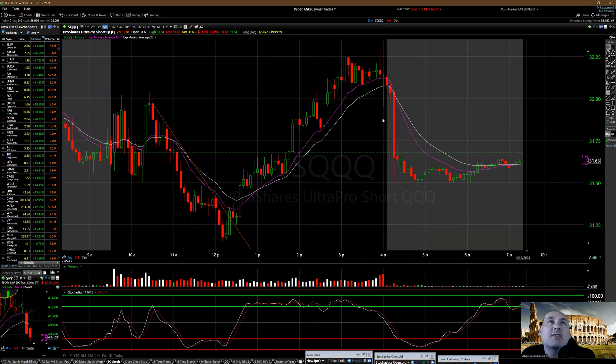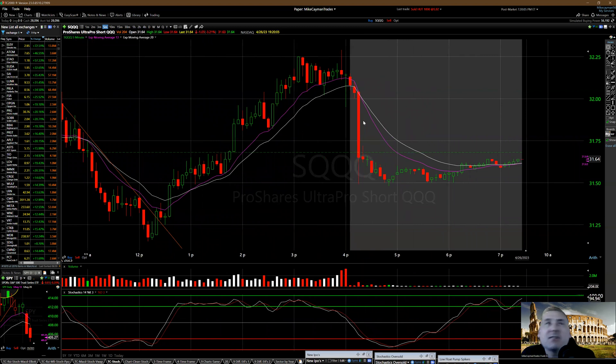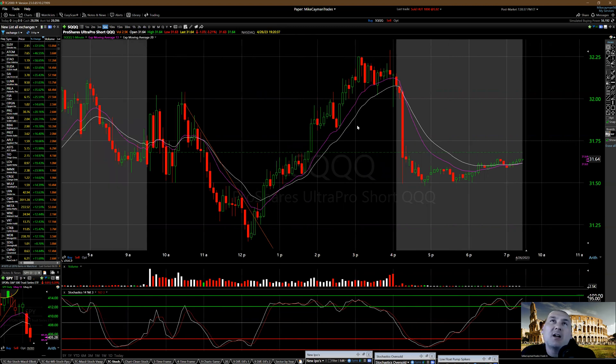I don't hold these overnight, and this is the reason: Meta came out with great news — their cost-cutting plans are working. These are three times levered. You want to hold them? Something happens after hours — Meta has news, Microsoft has news, whatever it is — and look what happens: you plummet down. That's not what you want. These are for day trading. You can hold them in certain situations if the market is extremely bearish, like the moves we had for months and months, but not at this time right now.